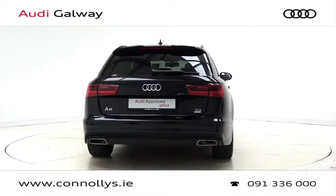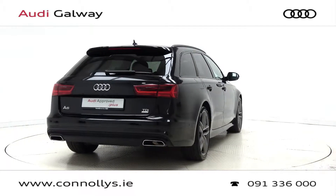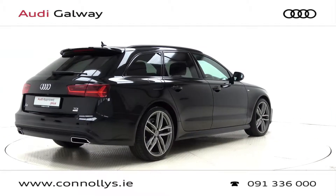Further features include a Bose sound system, S-Line flat bottom multifunction leather steering wheel, keyless ignition, and cruise control.